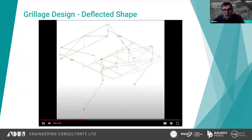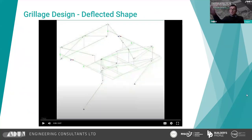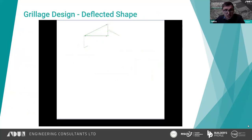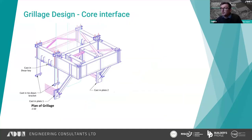A video shows the loads applied at five-degree intervals as the crane boom spins around. The deflected shape extracted from our analysis — with deflections emphasised — confirms the grillage is moving as anticipated and the analysis is working correctly.